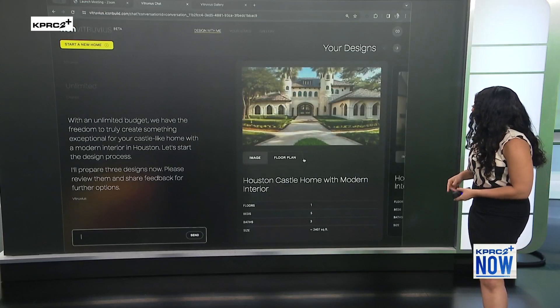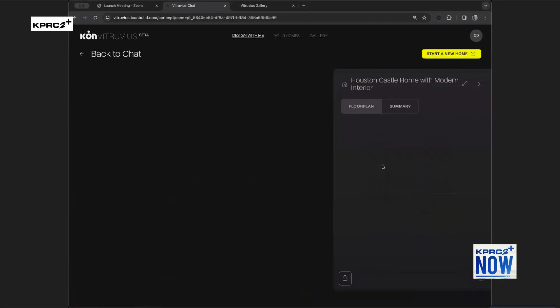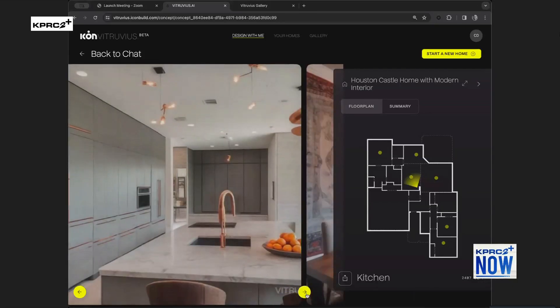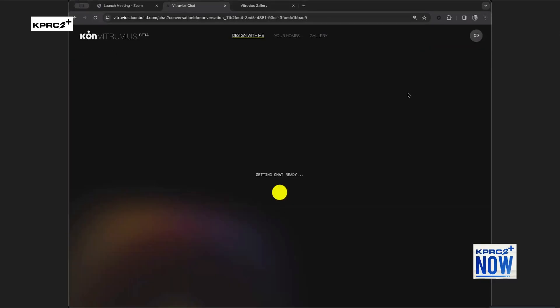There's one coming up now — look at that castle! We can see the floor plan it came up with, and if we click through the exterior, that's beautiful. We can also see some of the interior it designed — there's the living room with that modern design. Dreams do exist!